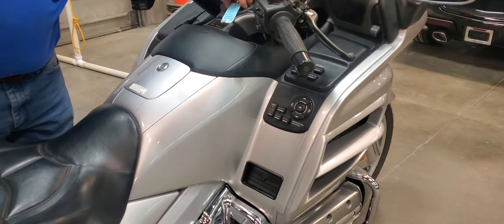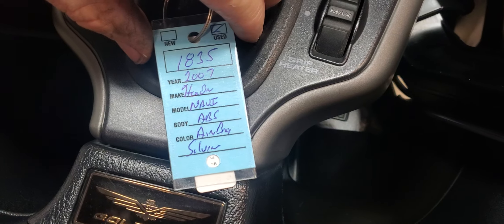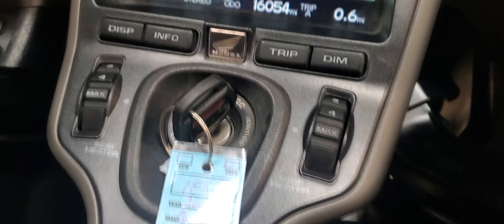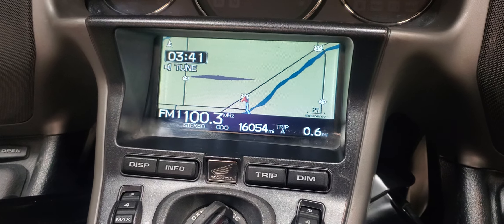This is unit number 1835 and it does have two keys and a fob with it. The fob works — it opens the trunk and everything. We just failed to bring that other key and fob out of the office, folks, but it does have a second one with it.